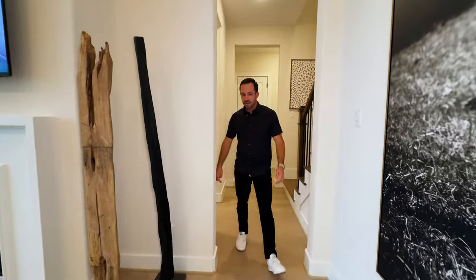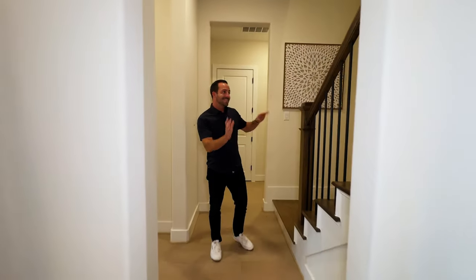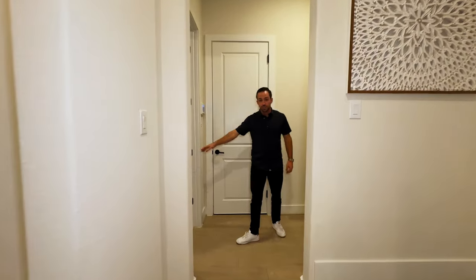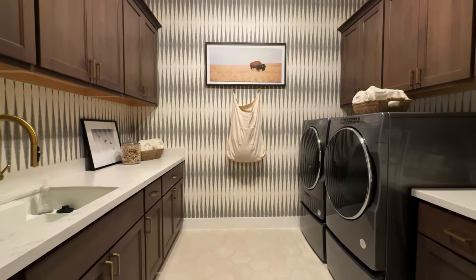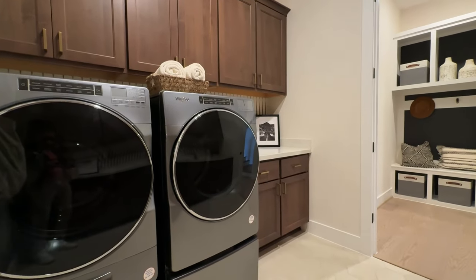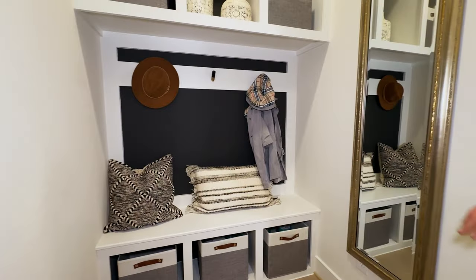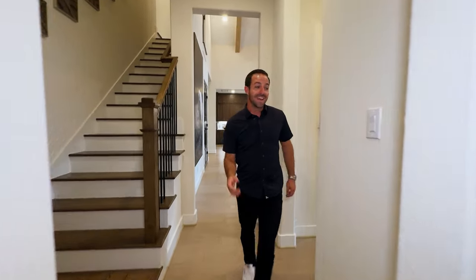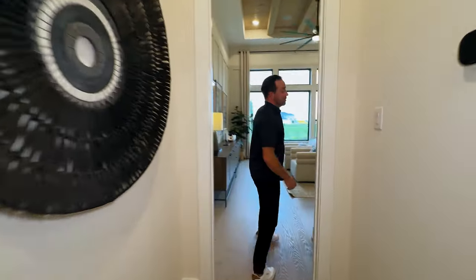As you head over this way, you've got your gas fireplace set in cast stone — very modern, very sleek — with the TV mounted above. Then there's that second staircase, and right back this way is your laundry room. There's plenty of room in here — they've got the full laundry sink, built-ins, all decked out. You flip around and you've got a shoe area and coat rack for the kids. Right over here is going to be the master bedroom.